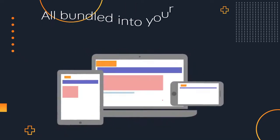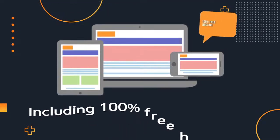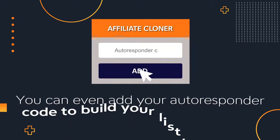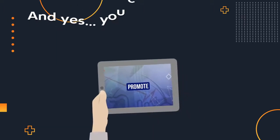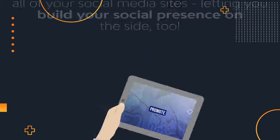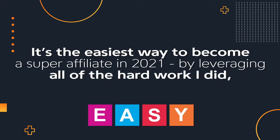All bundled into your very own authority review site with all the bells and whistles, including 100% free hosting of your site on our premium servers. You can even add your autoresponder code to build your list while you monetize at the same time. And yes, you can also promote all of your social media sites, letting you build your social presence on the side too. It's the easiest way to become a super affiliate in 2021, by leveraging all the hard work I did every day of 2020.